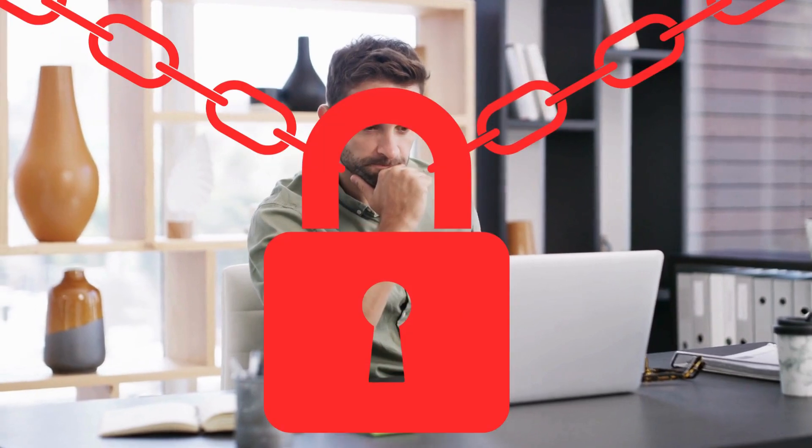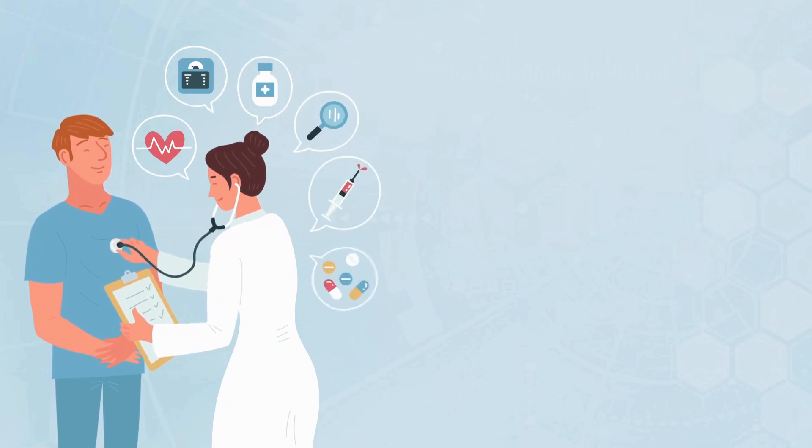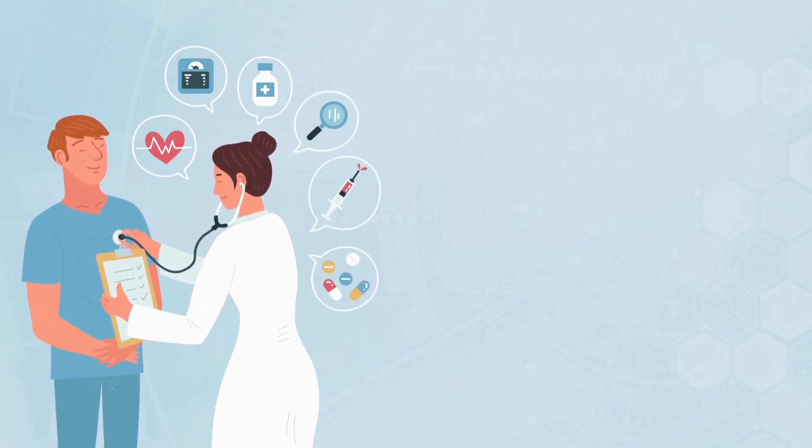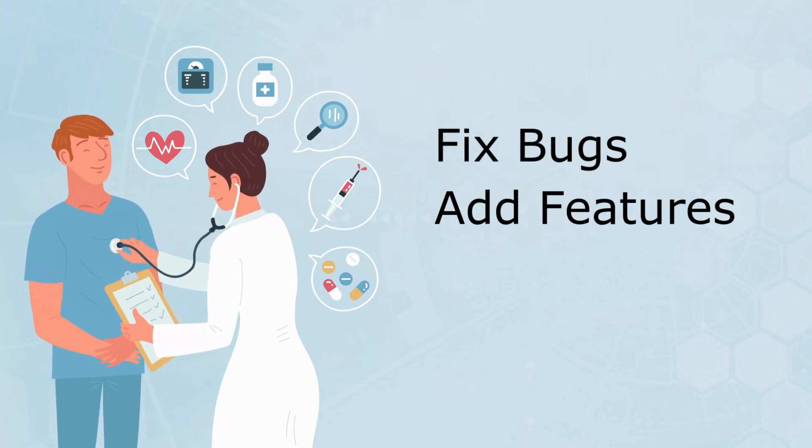But here's the thing — those updates? They're being pushed out for a reason, and often that reason is your security. Welcome to Software Updates 101. Think of software updates like routine checkups for your devices. They fix bugs, add new features, and most importantly, patch security holes.